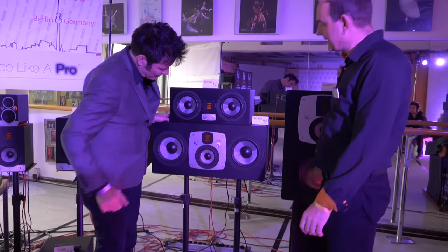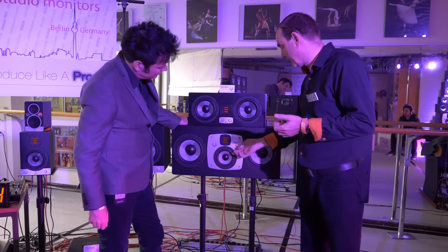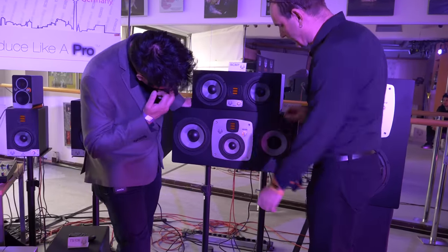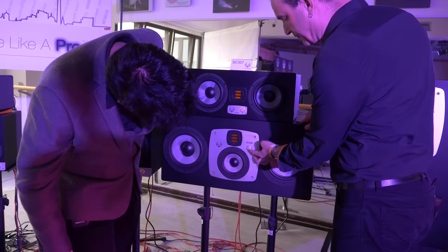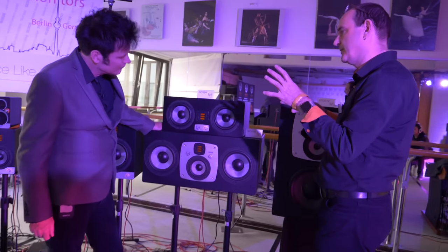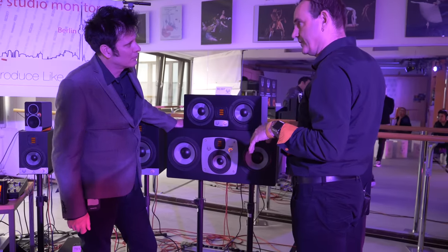There's just one knob to control all the settings: volume, low shelf, high shelf, and desktop notch. You turn the knob for volume, press a button to enter another menu, then change between shelving settings — high shelf, desktop notch, and low shelf. You can also adjust the brightness of the LEDs for a cinema environment. Another nice feature is a secure fade-in: if you lose power and switch back on, the volume increases slowly rather than coming on suddenly.